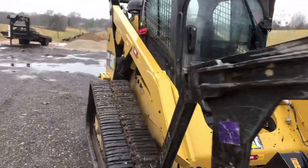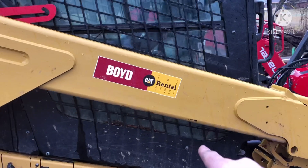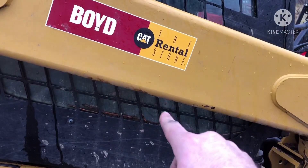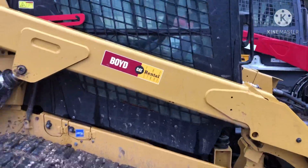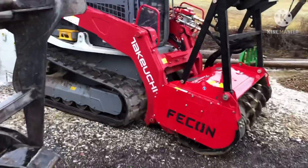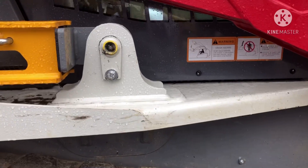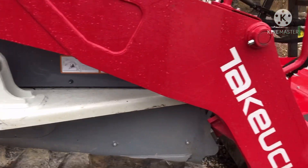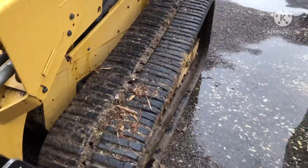Here's the cab on the CAT, which is smaller, but what I like about it is right here through the window — when you're sitting in the seat you can actually see your tracks. I do like that about this CAT. On the Takeuchi, you don't have that window down below, so I do like these tracks better.